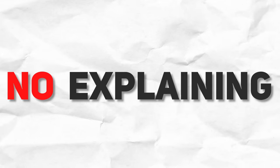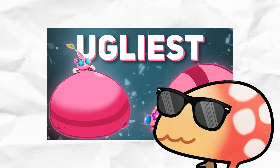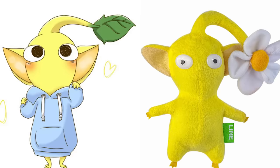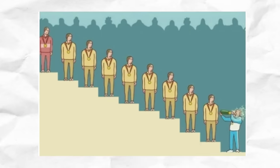No intro, no rules, no explaining. You saw the title, you already know what the video is going to be about. Ranking every Pikmin type from cutest to ugliest, meaning the lower you rank on the list, the better.